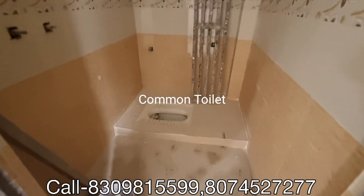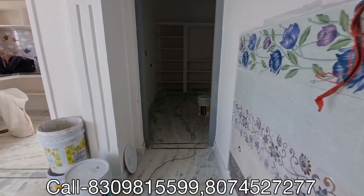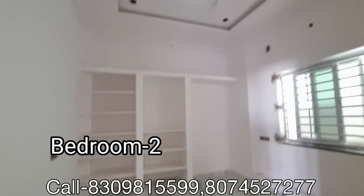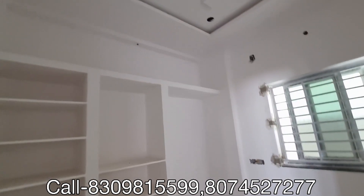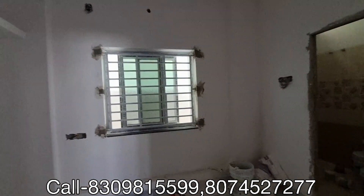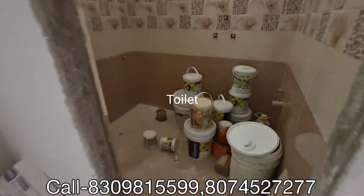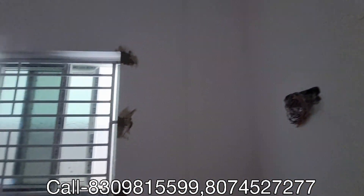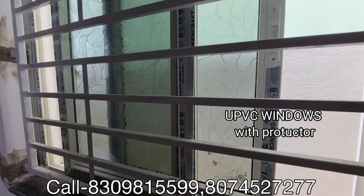This is the common washroom. This is the master bedroom — it is a nice size room with CC roll installed and attached bathroom. It features high quality UPVC windows.